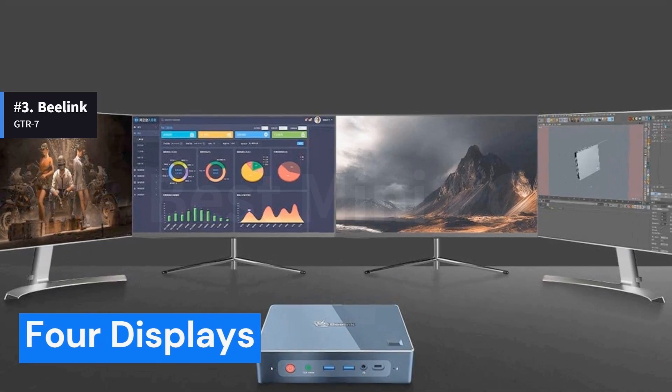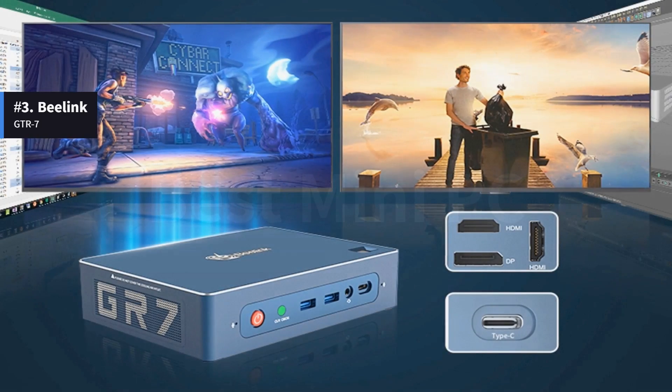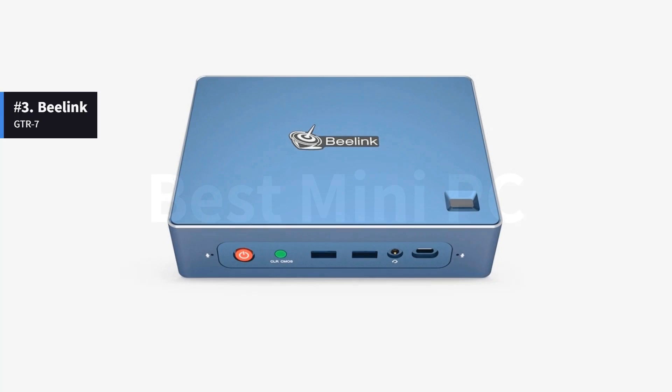It supports up to 4 displays. The Beelink GTR7 can be a very good entertainment system hooked to a living room TV. Thanks to its internal 2.5-inch bay for SATA HDD or SSDs, its storage can be expanded.